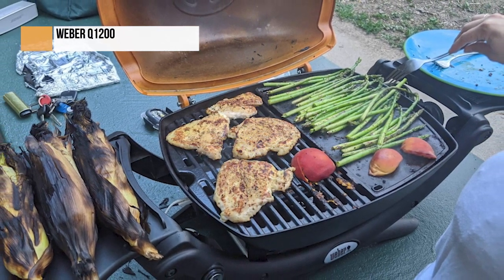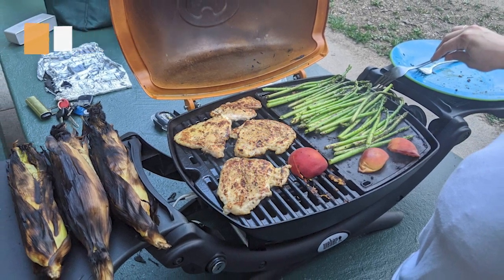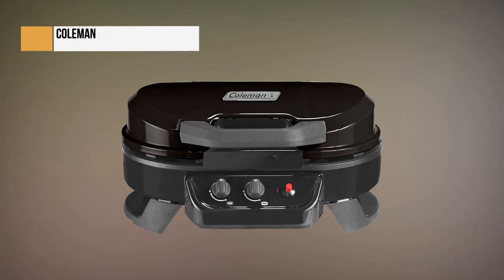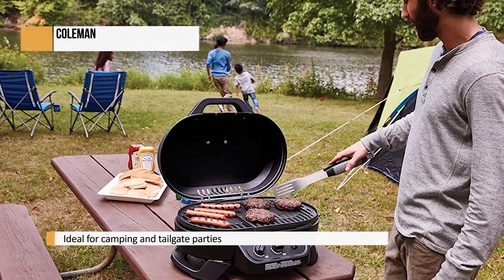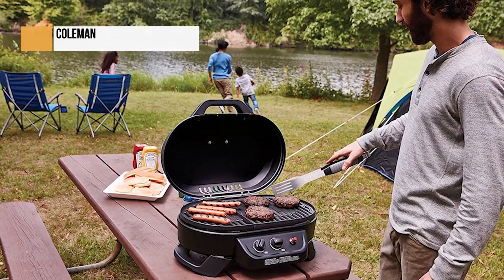Even though its weight may keep you from carrying it into more remote locations, that job is best left to backpacking stoves anyway. The Coleman Roadtrip Grill is essentially an upgraded model of the Roadtrip LXE that shares many of the same features and specs. Its exceptionally large grilling surface is great for camping and tailgate parties, and is still powerful enough to rival larger, freestanding barbecues. The Coleman Roadtrip Portable Gas Grill can deliver an impressive 20,000 BTUs of power across one elongated burner.